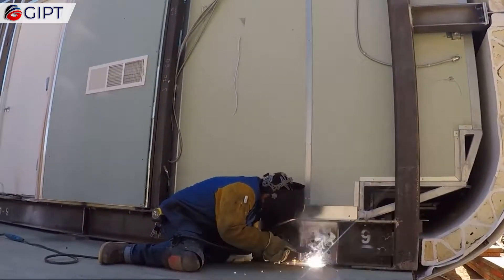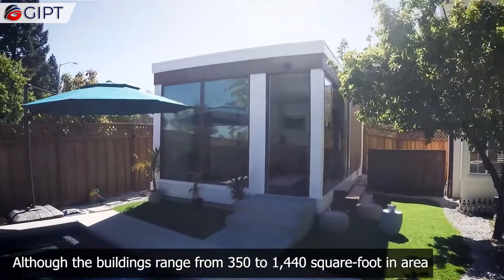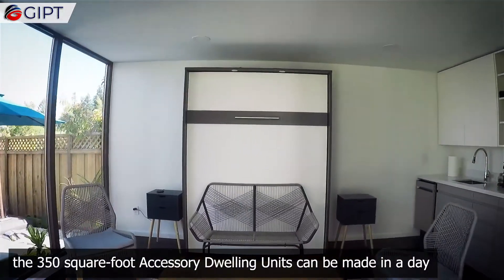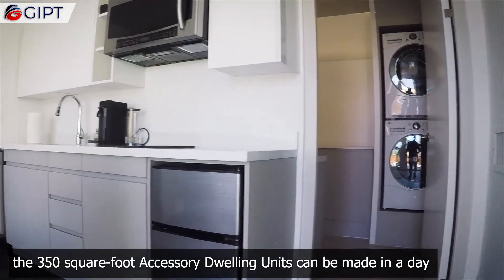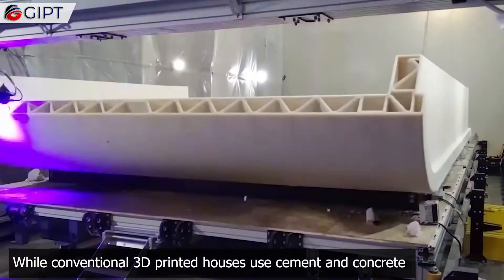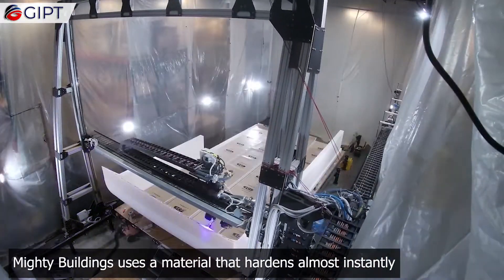Although the buildings range from 350 to 1,440 square feet, the 350 square foot accessory dwelling units can be made in a day. While conventional 3D printed houses use cement and concrete, Mighty Buildings uses a material that hardens almost instantly.